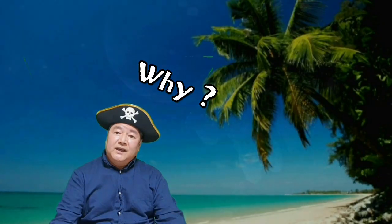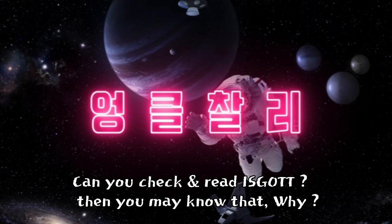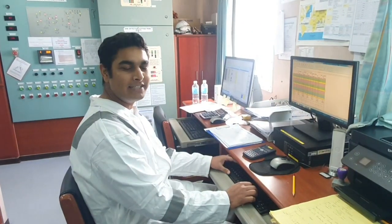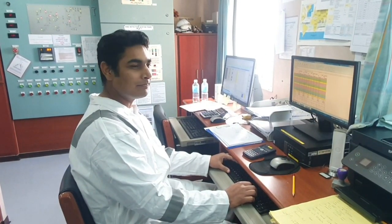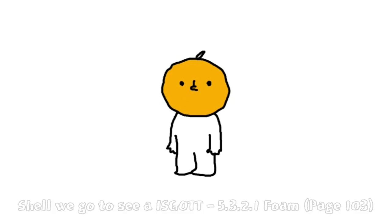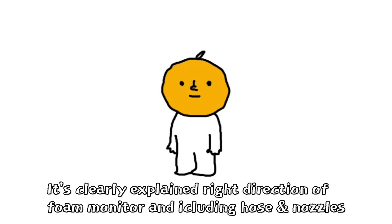Why? Well, can you check and read ISGOTT? Then you may know why — because nobody reads the book. Please do read the ISGOTT, because it explains everything to you. Shall we go to see ISGOTT? Page 103, Chapter 5321: Foam. It clearly explains the right direction of foam monitors, including hoses and nozzles.